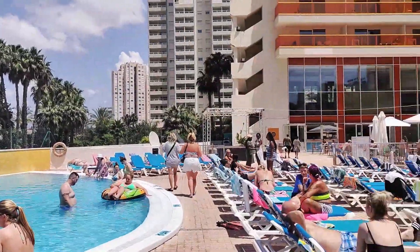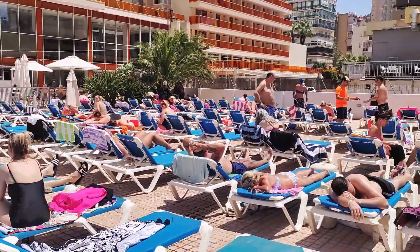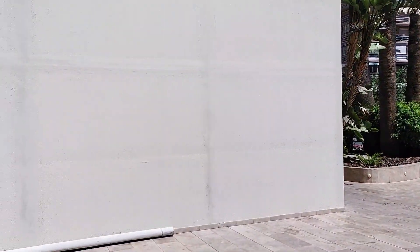Outside you can see the mobility scooter parking and charging area, with scooter rental easily available by asking the helpful staff at reception, as well as some tables and chairs to enjoy a drink on from the on-site bar.